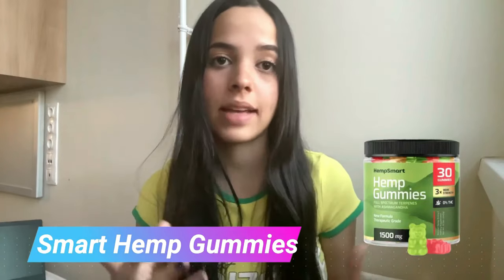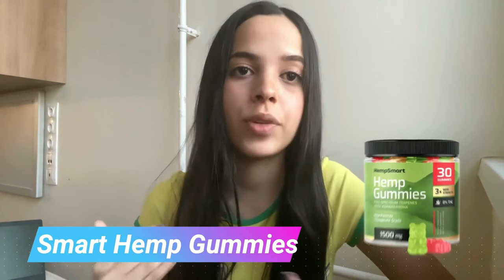Hi guys, how's it going? Today in this video I'll tell you everything you need to know about Smart Hemp Gummies before you actually buy this product, and I also have some really important alerts, so pay close attention to what I have to tell you.